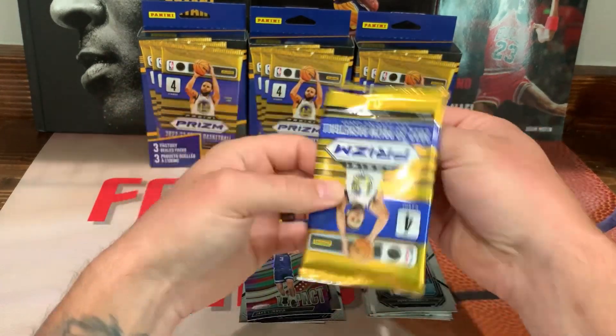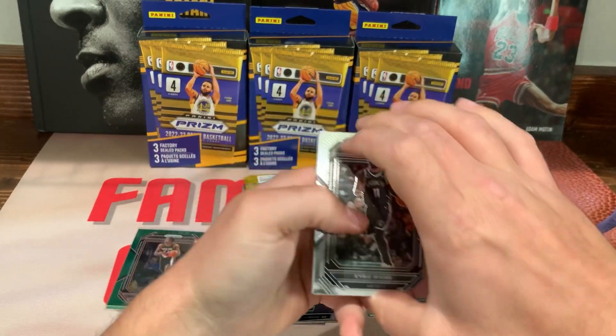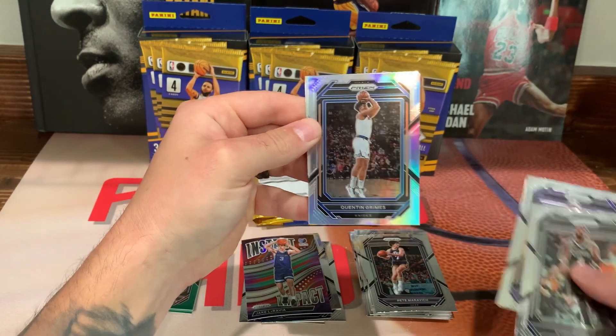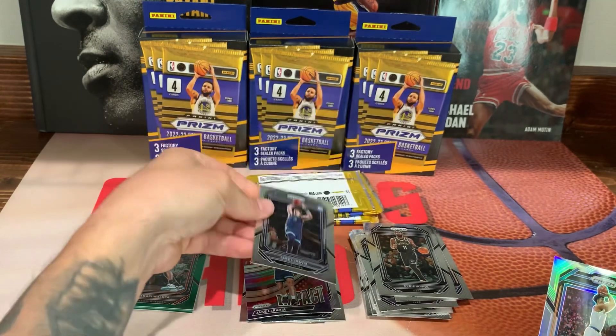Looks like we got four more packs — another silver, at least we're getting some good parallels here. We got Kyrie, Carmelo Anthony — not a rookie — Quentin Grimes, and Jake LaRavia on the base.